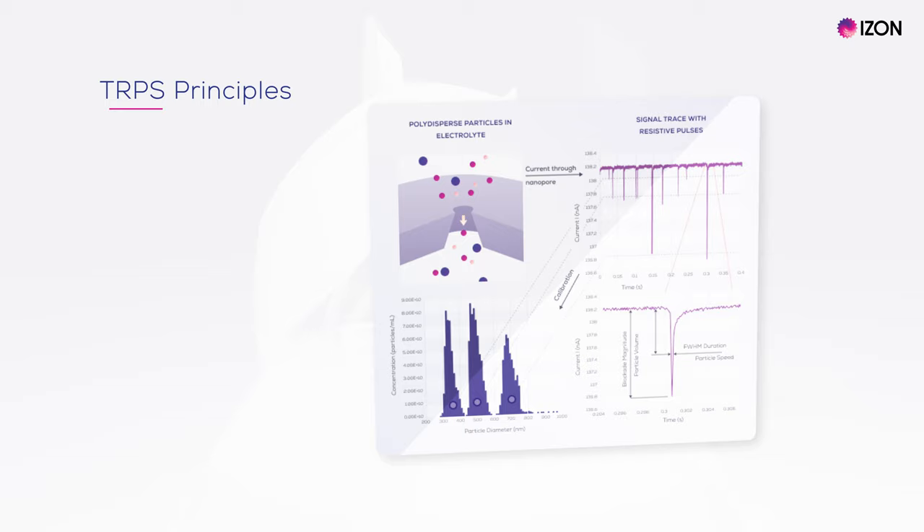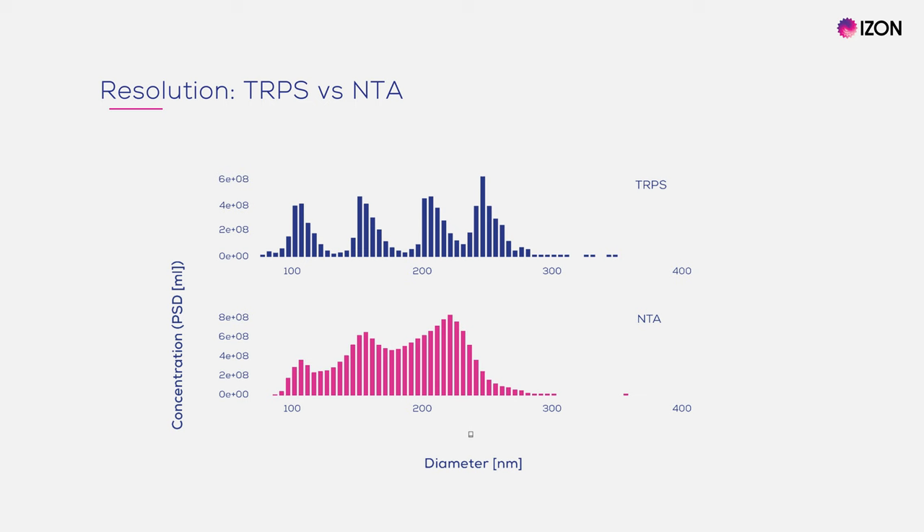When the sample containing EVs is applied, EVs pass through the nanopore and produce a detectable drop in the current. The resulting blockade can be analysed to derive EV size, concentration and zeta potential on a single particle level. TRPS truly enables you to get high resolution insights on the particles in your sample.